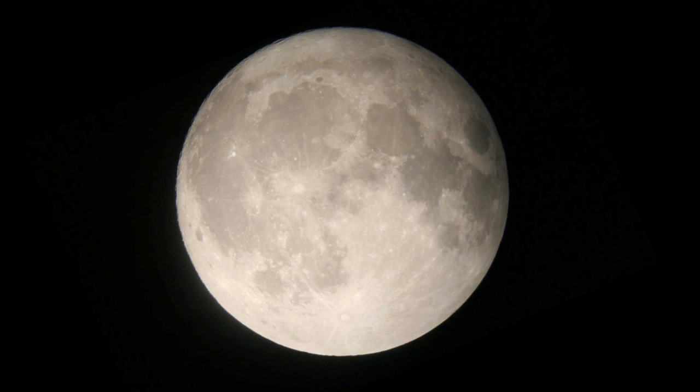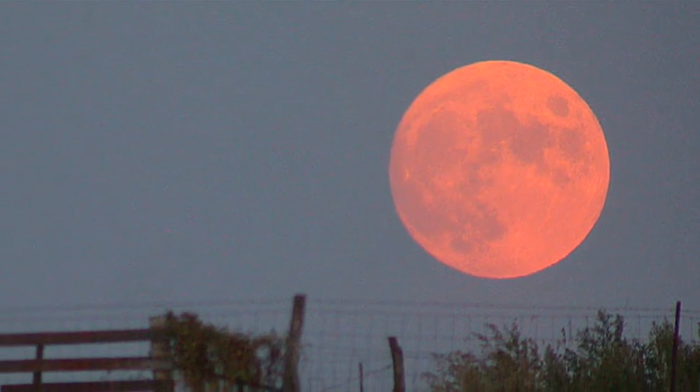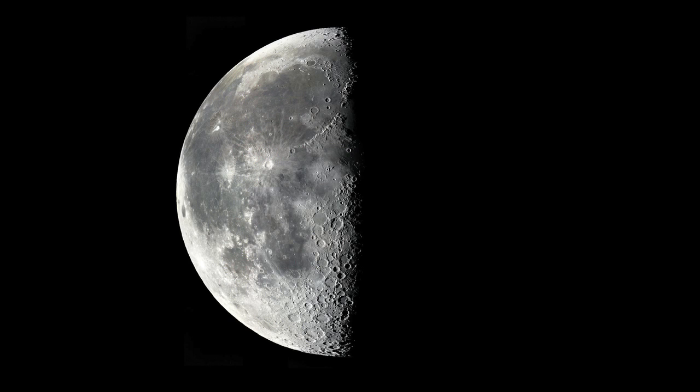A full Moon is the next phase, on the 14th day of the lunar cycle. Don't miss the full Moon of September, called the Harvest Moon — it rises in the east just before Jupiter on September 23rd. Then the illuminated portion visible to us shrinks to the last quarter.